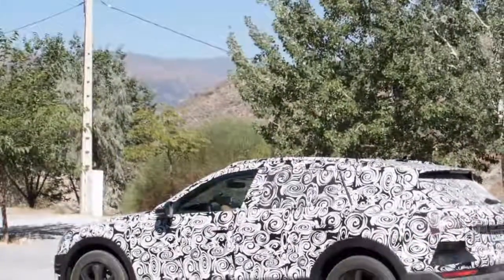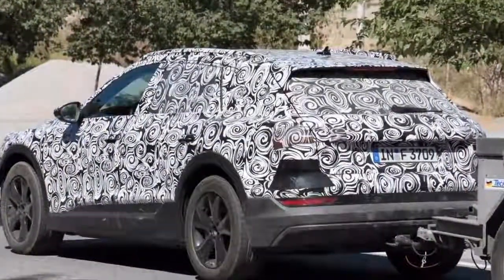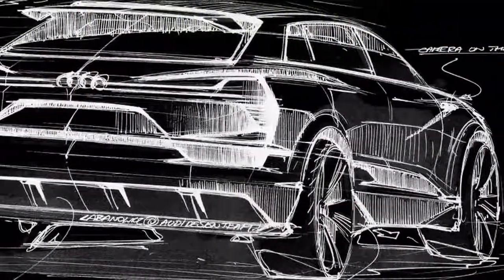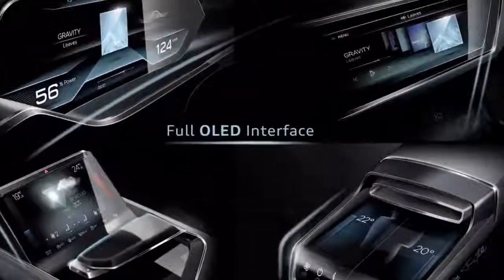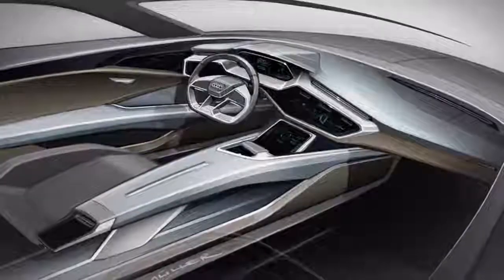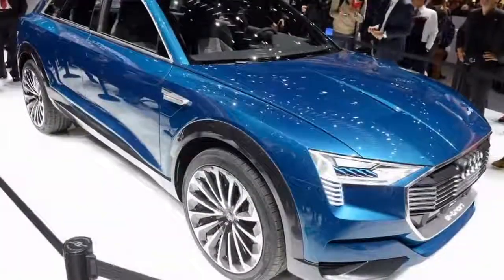The e-tron is the first vehicle in Audi's all-out push into the premium SUV market, with eight new high-riding models due to arrive before the end of the decade. It's expected to appear in showrooms in the second half of this year, and exclusive pictures reveal how it could look. With China and the US cited as key markets, Audi clearly has the Tesla Model X in mind as its closest rival, alongside the Jaguar I-Pace.